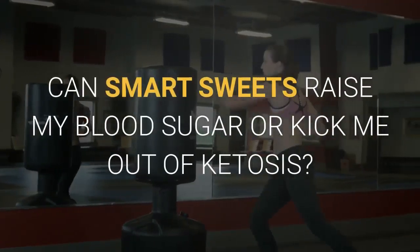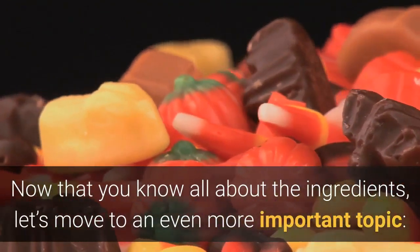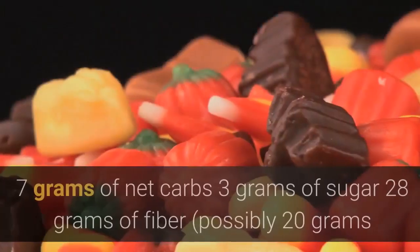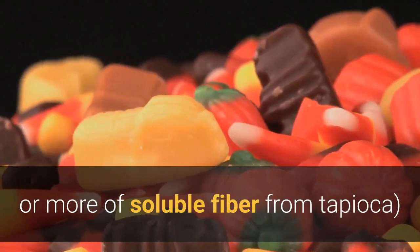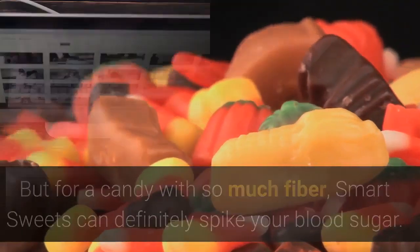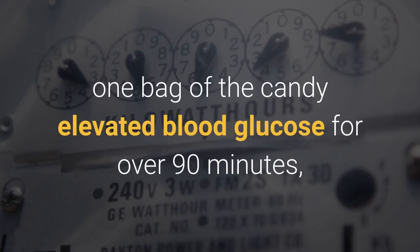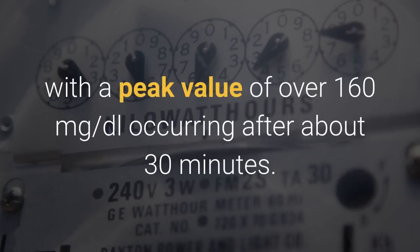Can Smart Sweets raise my blood sugar or kick me out of ketosis? Now that you know all about the ingredients, let's look at what happens when you eat Smart Sweets on keto. Going off the nutrition facts alone — 7 grams of net carbs, 3 grams of sugar, 28 grams of fiber, and possibly 20 grams or more of soluble fiber from tapioca — you wouldn't necessarily expect any problems. But for a candy with so much fiber, Smart Sweets can definitely spike your blood sugar. According to our tests using a Keto-Mojo meter, one bag of candy elevated blood glucose for over 90 minutes, with a peak value of over 160 milligrams per deciliter occurring after about 30 minutes.